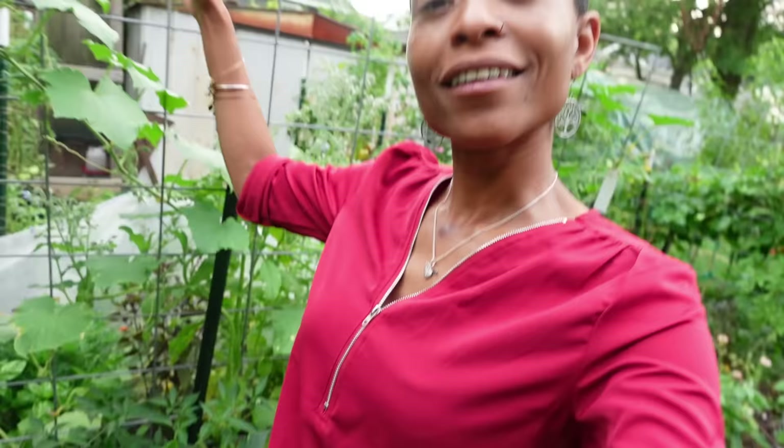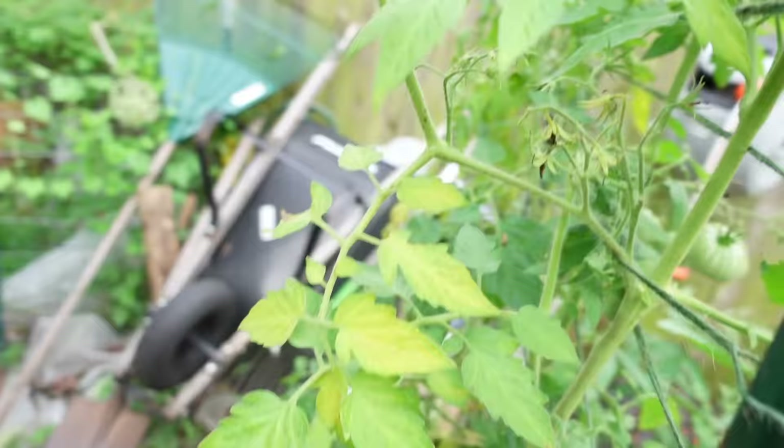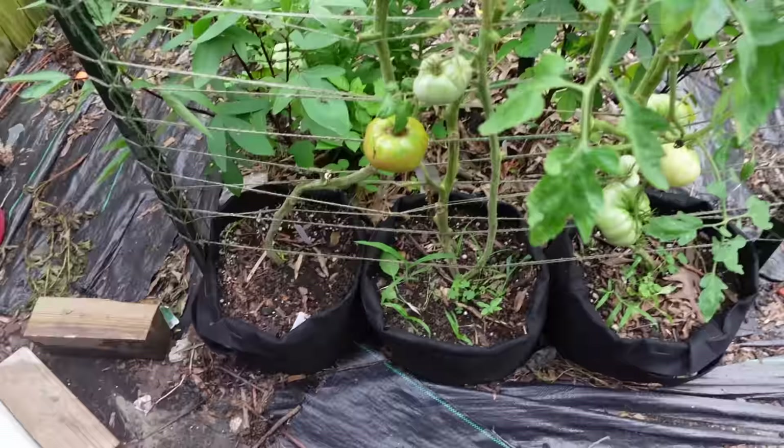The garden is somewhat dying, but it's okay — it's also still giving. Like some stuff is dying, but some stuff is still giving. Let's take a look around. The chickens are over there doing whatever it is they do. Back here we have our tomatoes.